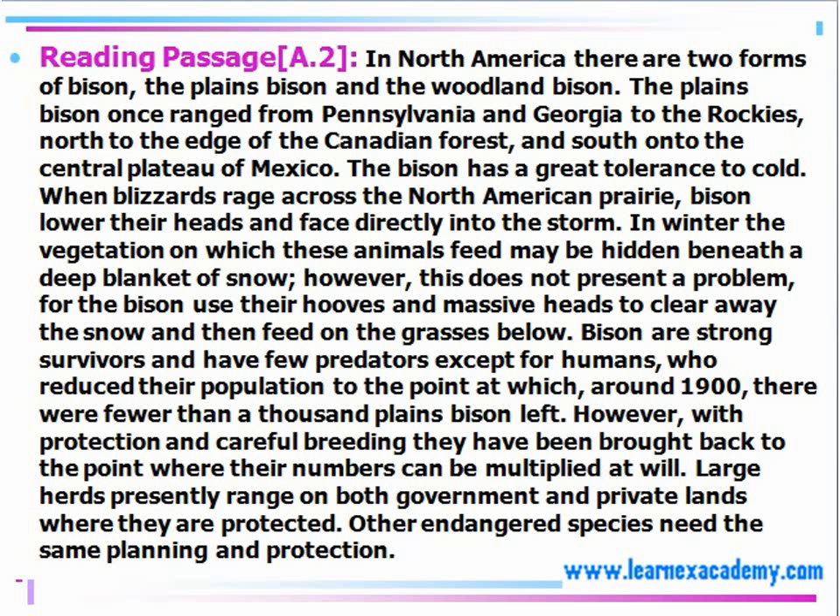Let's look at another reading passage. When we're going through it, just skimming through the details — North America, Pennsylvania, Georgia, Rockies, Mexico. These are things that I'm already picking out and I'm not really reading it. I'm scanning over some of the important parts of the text.